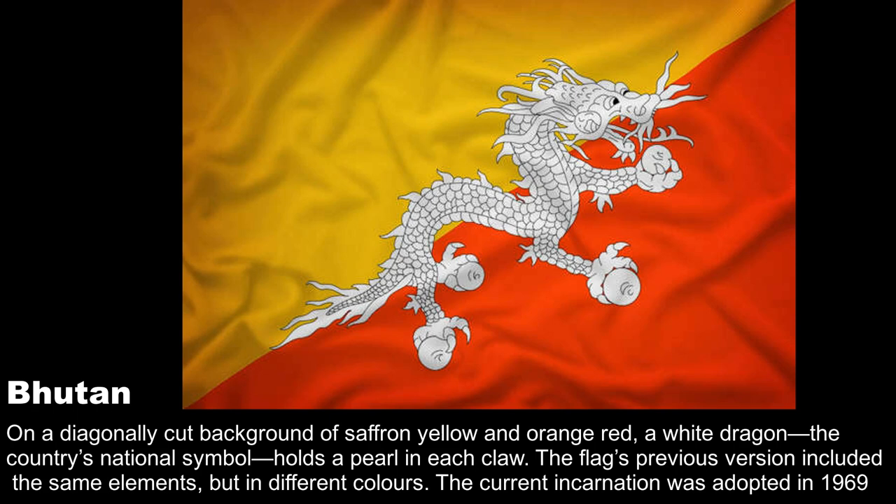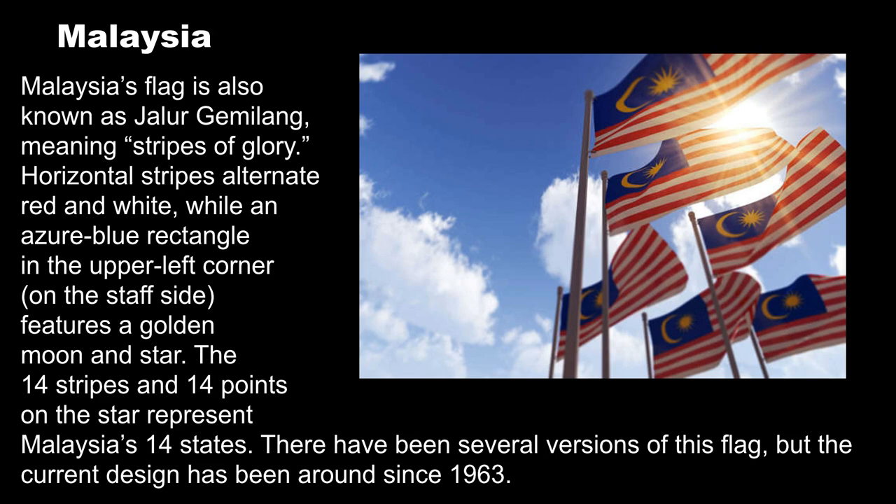Malaysia's flag is also known as Jalur Gemilang, meaning stripes of glory. Horizontal stripes alternate red and white, while an azure blue rectangle in the upper left corner on the staff side features a golden moon and star. The 14 stripes and 14 points on the star represent Malaysia's 14 states. The current design has been around since 1963.